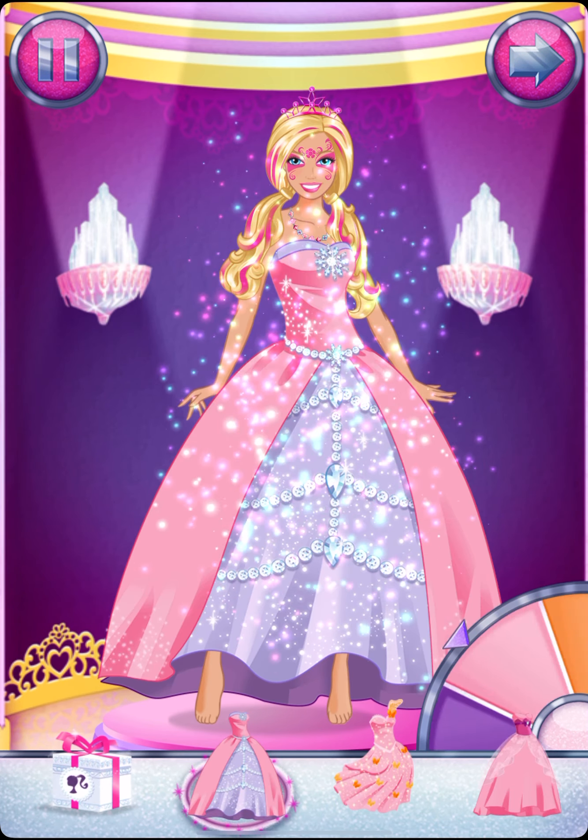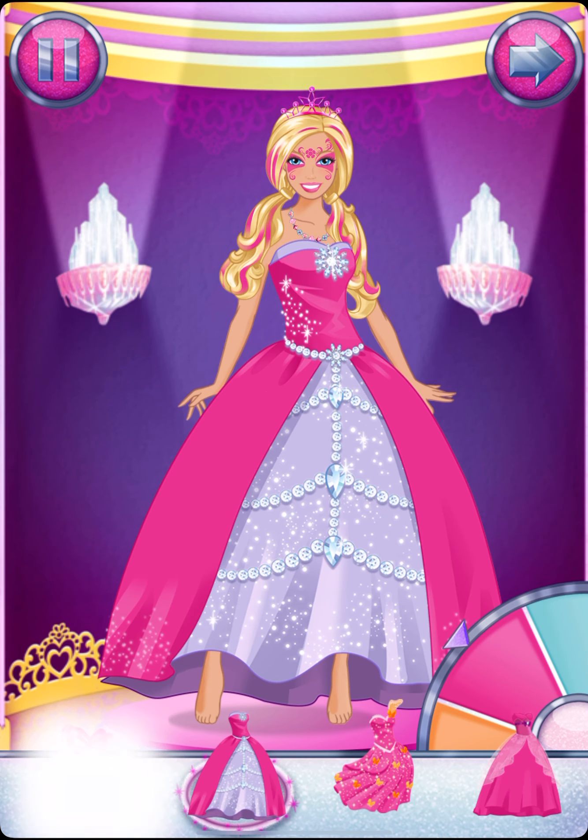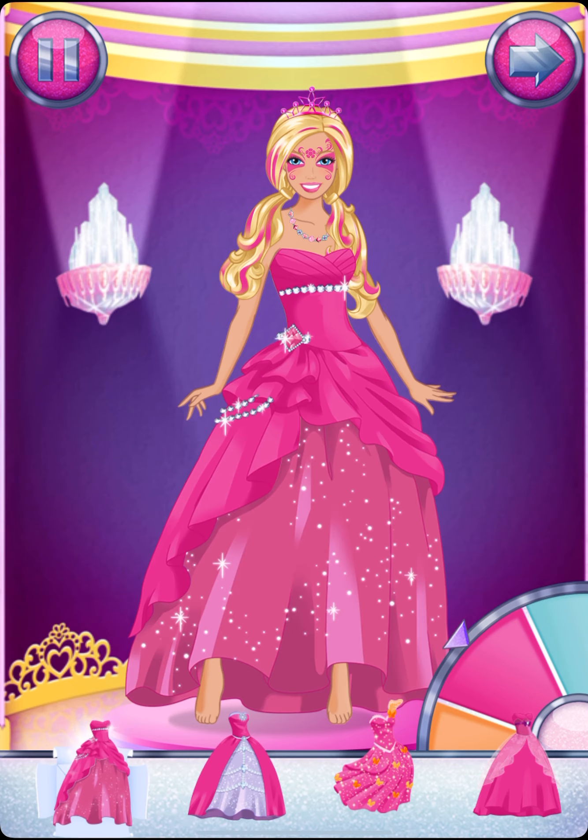Look at all those outfits. Pick one that's just right for you. Spin the wheel to change the color.